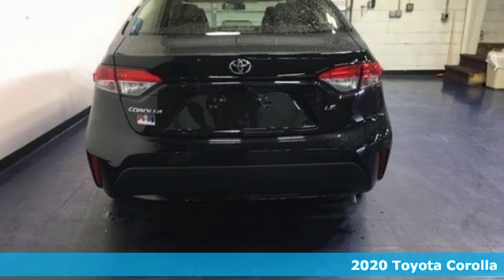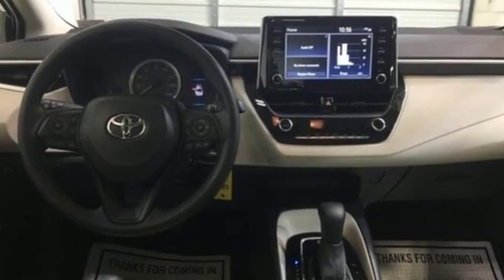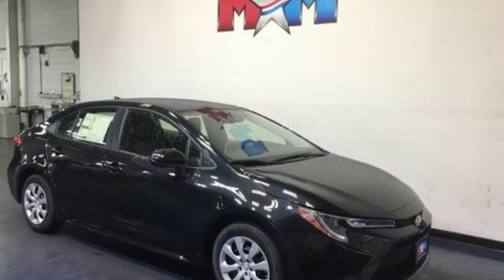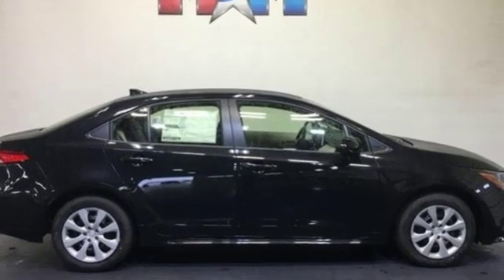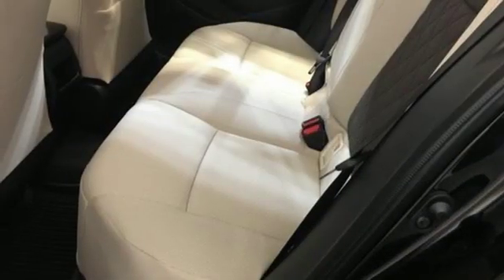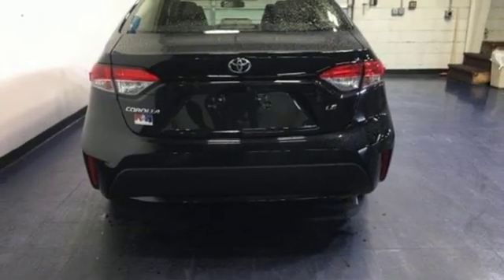A great vehicle is comprised of great features like these: smart device navigation, power heated mirrors, manual tilting steering column, configurable instrument gauges, Wi-Fi hotspot, manual telescoping steering column, continuously variable automatic transmission, gas pressurized shocks, and an I-4 engine.